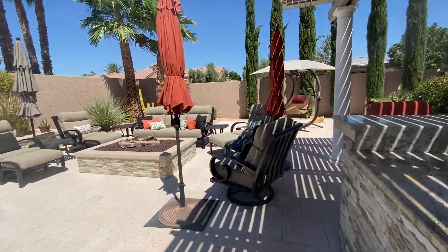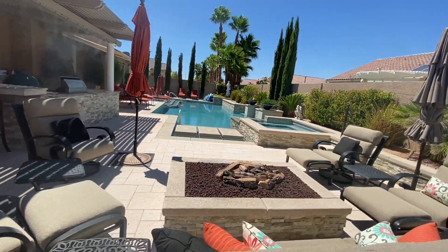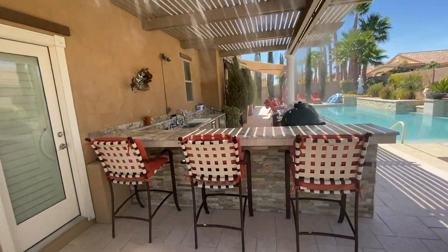The owners are very well-traveled and their taste you can see on the outside and the inside. Come down here and allow someone on our team at LasVegasRealEstate.org to give you a tour.